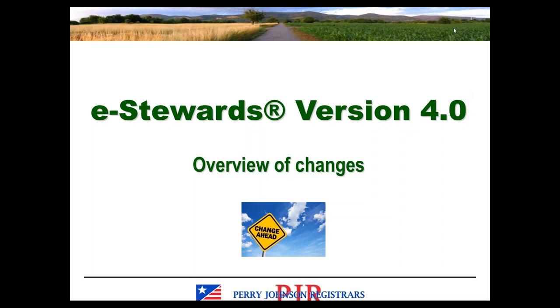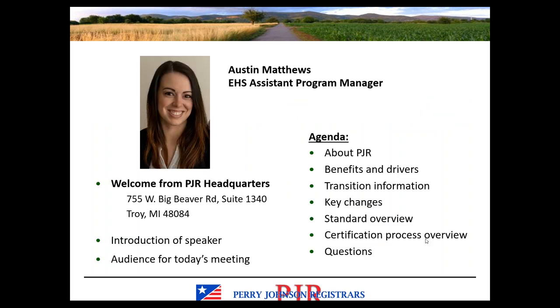Good morning or good afternoon, depending on where you're located. Welcome to today's webinar on the subject of eStewards version 4.0. We're going to provide an overview of the changes between version 3.1 and version 4.0. My name is Austin Matthews. I'm the EHS Assistant Program Manager with PJR, so again, welcome.